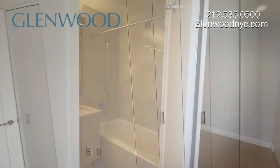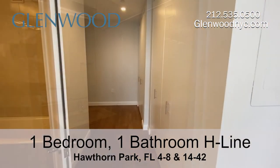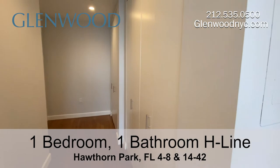The all marble bathroom has a soaking tub and a recessed shelf. The foyer has a linen closet and a coat closet with additional shelving.